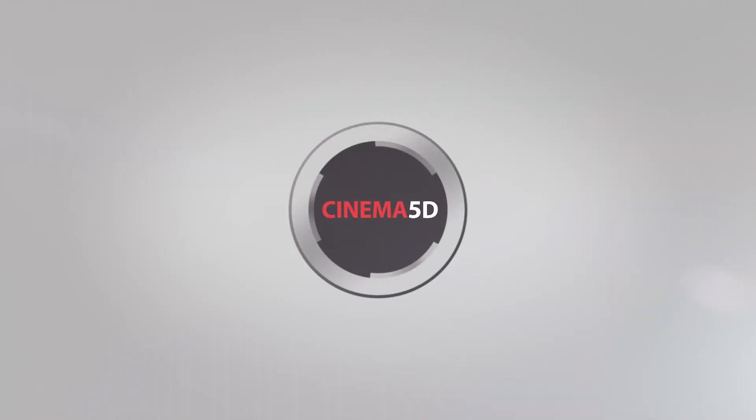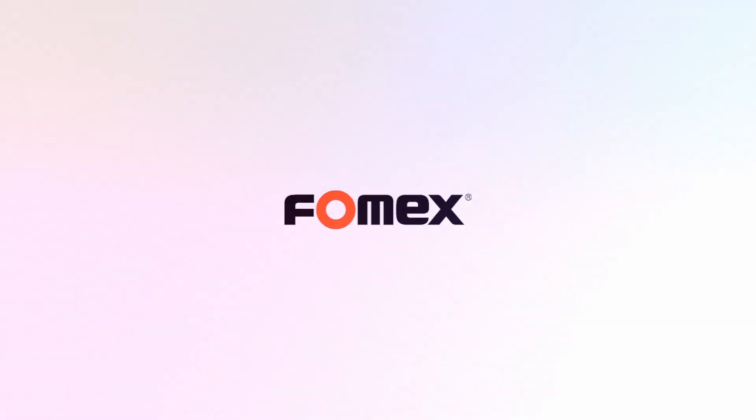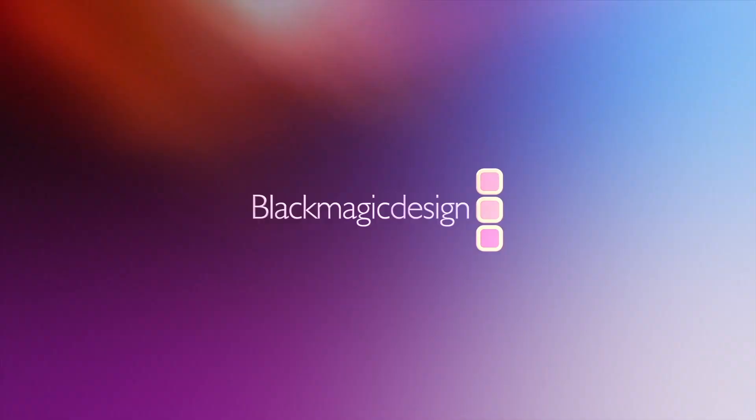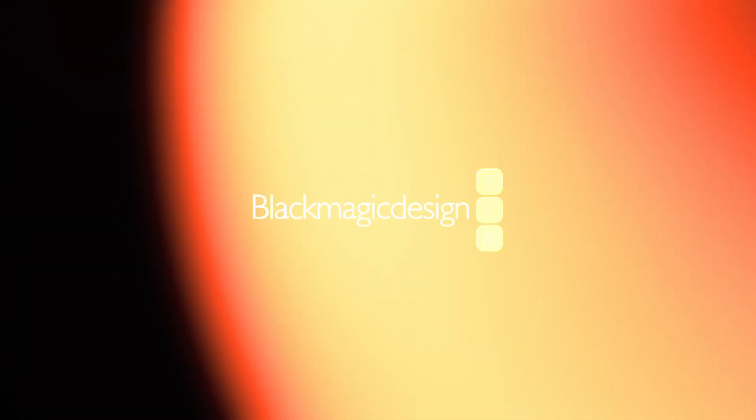Cinema 5D at Interbee 2019 is brought to you by Laowa, unique cinema and photography lenses. Fomex, devoted to remarkable light. Gutsen, capture the world. And Blackmagic Design, creating amazing solutions for film, post-production and television.